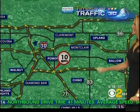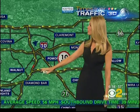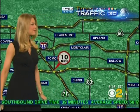The 210, the 10, and the 60 at the 60 — you're getting a lot of slowing in the westbound direction as you approach the 57, and even more so after you cross over that 57. So do be aware of that.